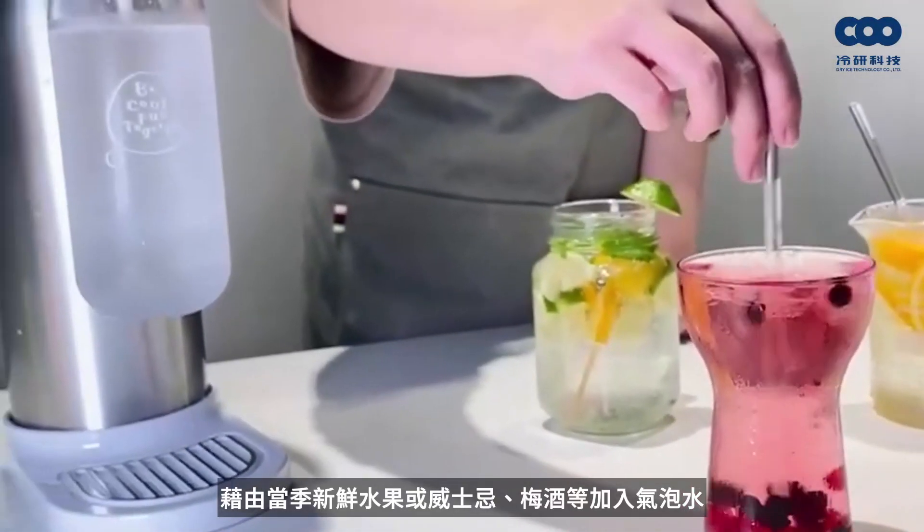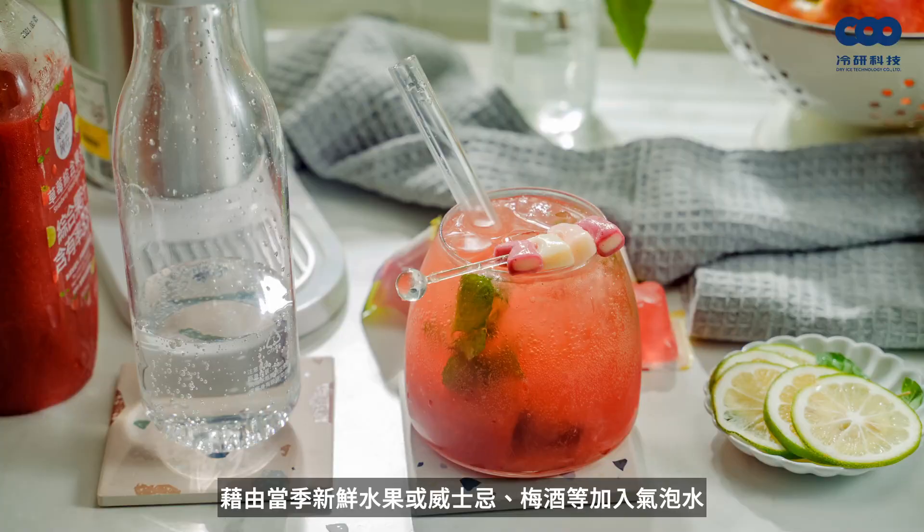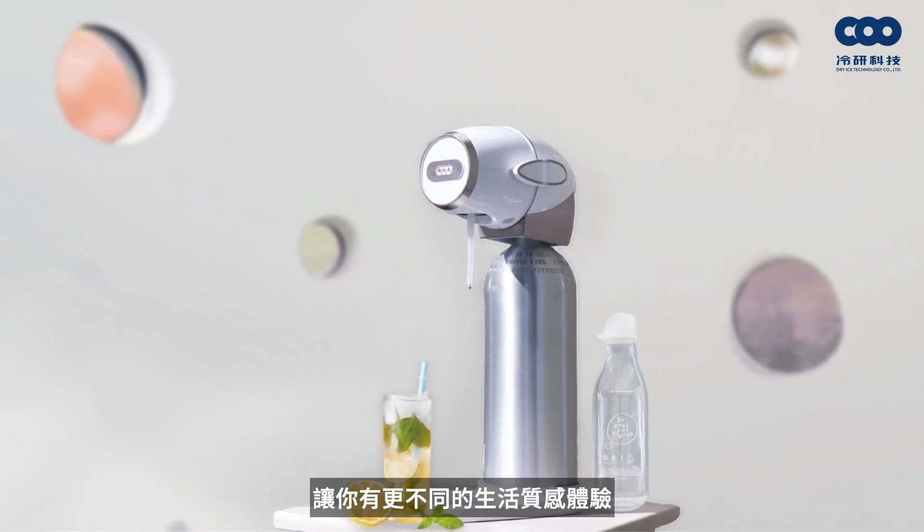The third benefit: you can customize drinks at home. By adding fresh fruits, whiskey, or plum wine into sparkling water, you can make your life always enjoyable.